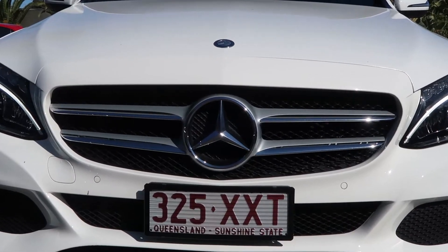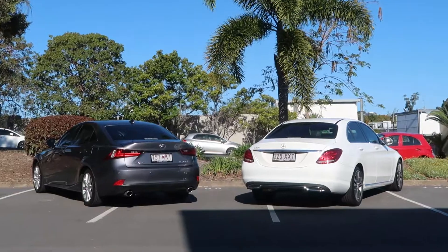Hey guys, today we're reviewing the Mercedes C200 and the Lexus IS250. We're comparing two very similar cars, both priced in the same bracket, both aimed to be a compact sedan built for a family of four. We've got the Mercedes C200 2016 model and the Lexus IS250 2015 model. We're going to go into how both these cars drive, how good they are as a family sedan, jump in the back and front seats, go through all the features, and most importantly figure out which is better.